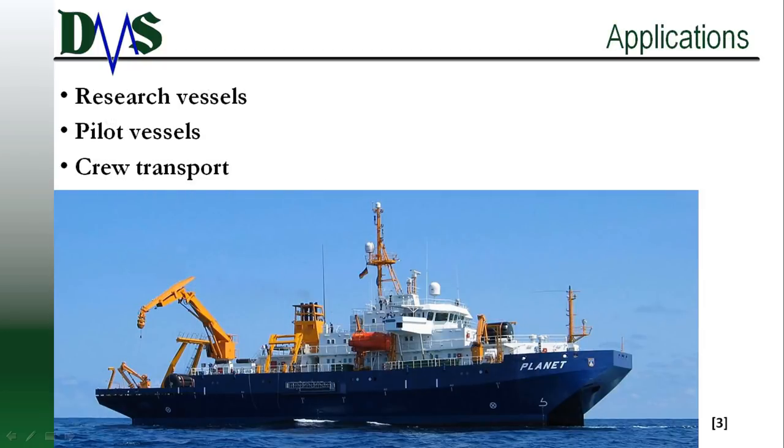Where to use the SWATH? Research vessels are some of the most frequent SWATH subscribers — a full boat of scientists and grad students who rarely frequent the sea. Due to their reduced motions, SWATH ships remain effective at higher sea states. You can continue your mission even with a storm blowing in.